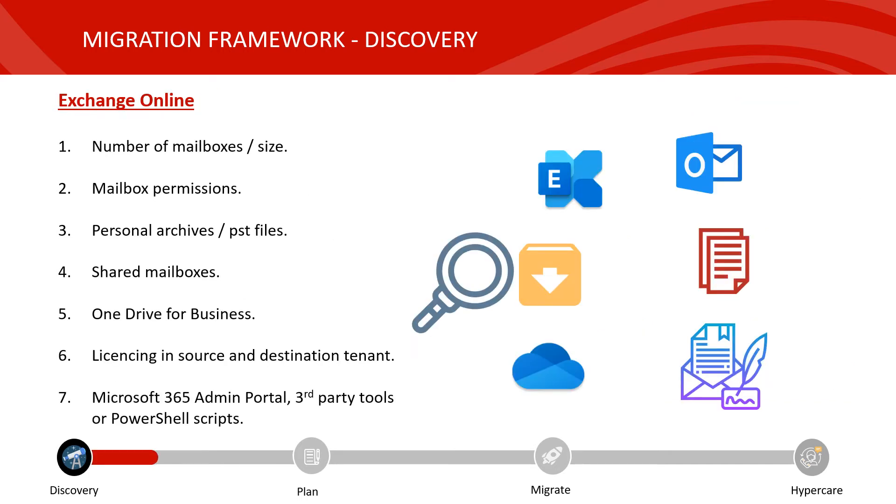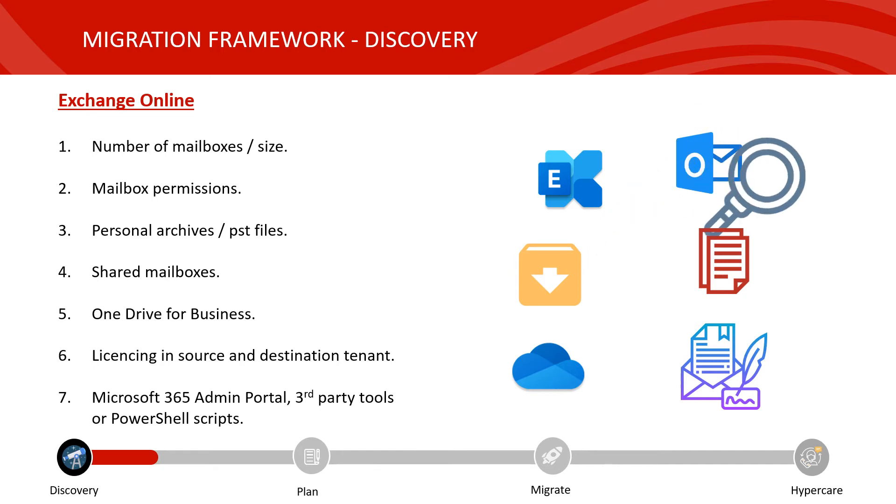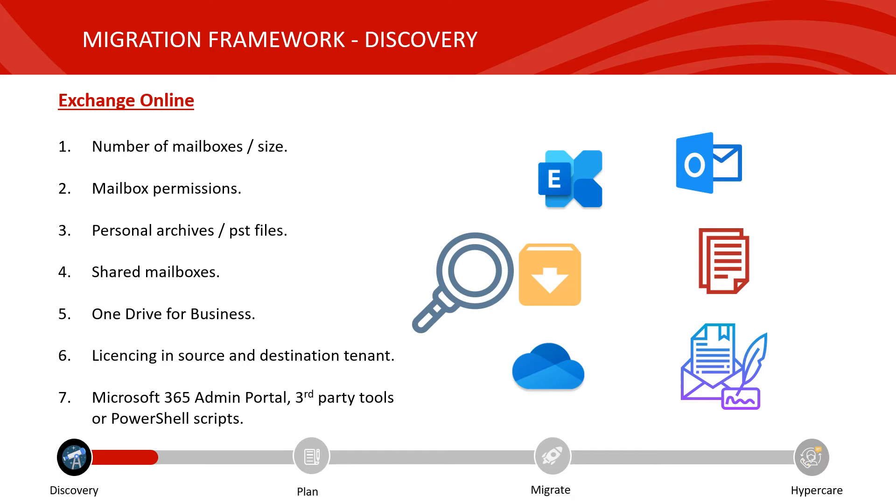We can then move on to a deep dive discovery of the Microsoft 365 tenant, looking at the number and size of mailboxes and any associated permissions. Are users utilising personal archives or PST files? What are the number of shared mailboxes and the number of users that have access to them? You'll also want to identify the number of users using OneDrive for Business and whether there is enough licensing in the destination and source tenants to handle the migration. All of this can be achieved through the Microsoft 365 admin portal, third-party tools, and PowerShell scripts.